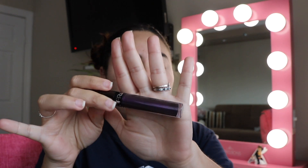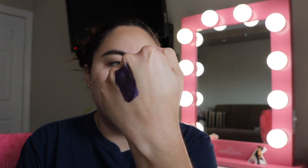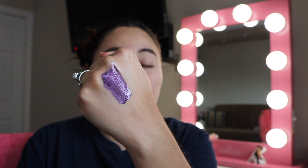This one is in the color Napa Valley. It's a very metallic, purpley color — beautiful, but not something I'll use on a daily basis. So I'm gonna part ways with Napa Valley.